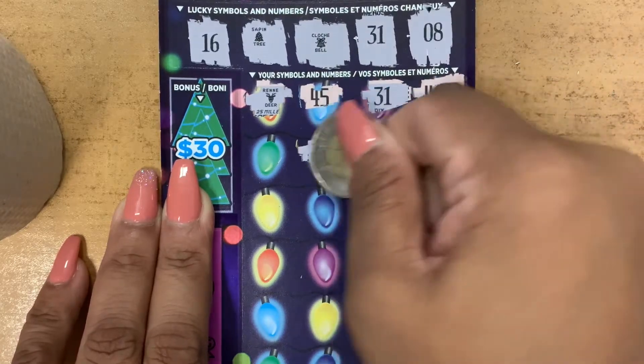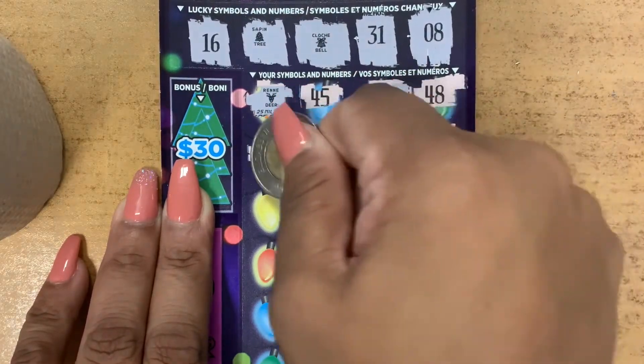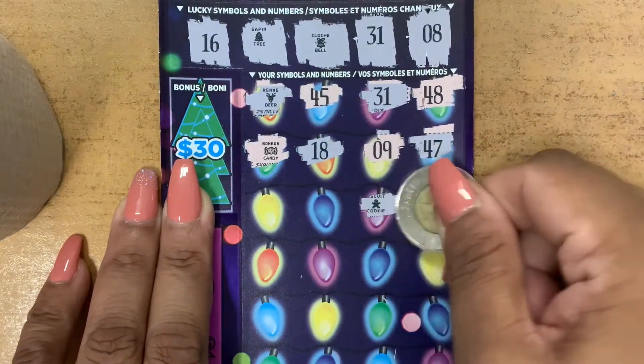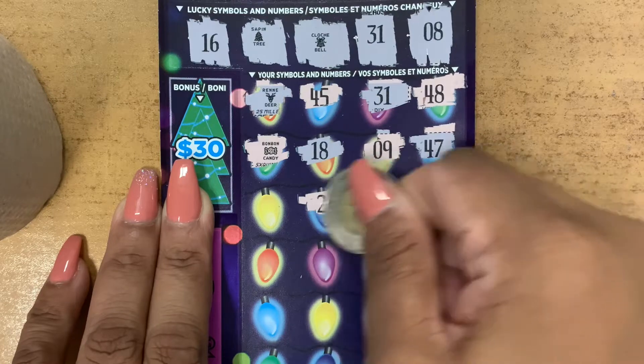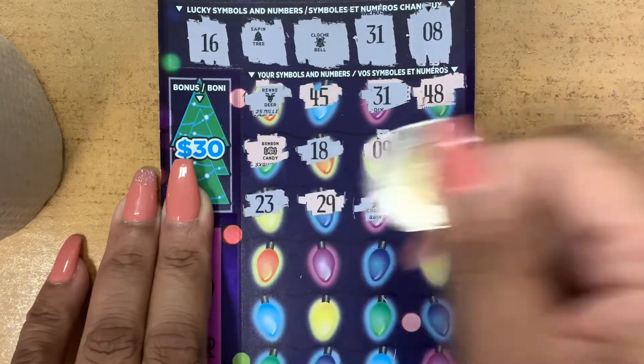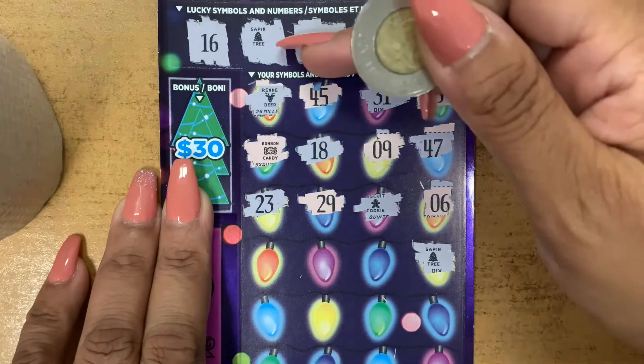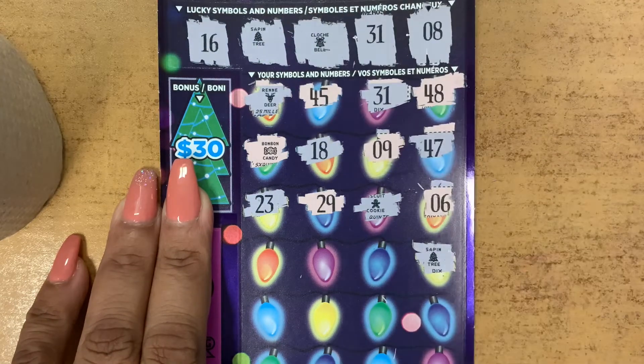47, 9, 18. We have a candy, number six, a cookie, number 29, number 23. A tree — guys, we have a second match! A tree and a tree. Nice.